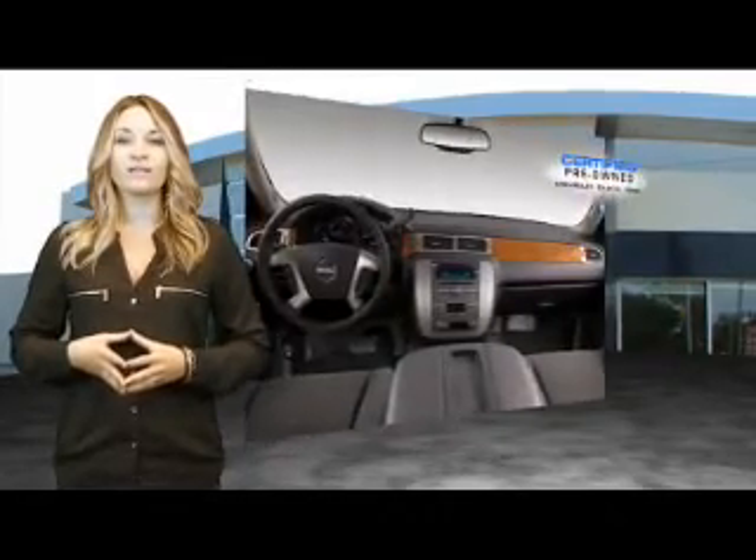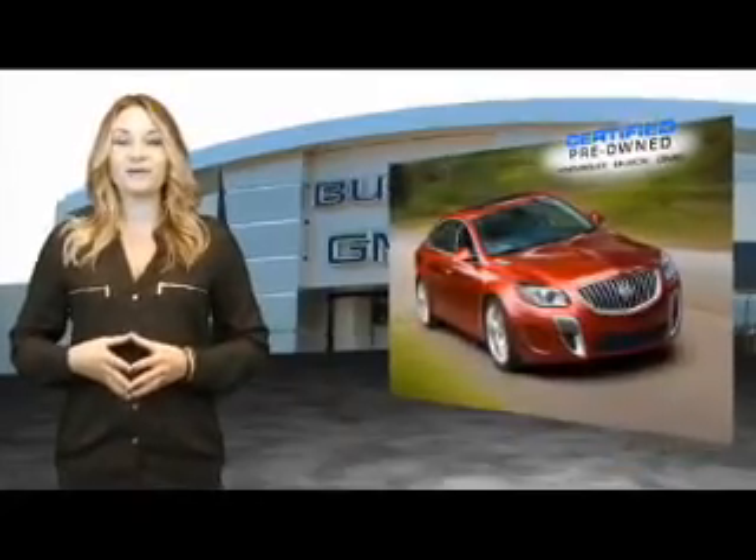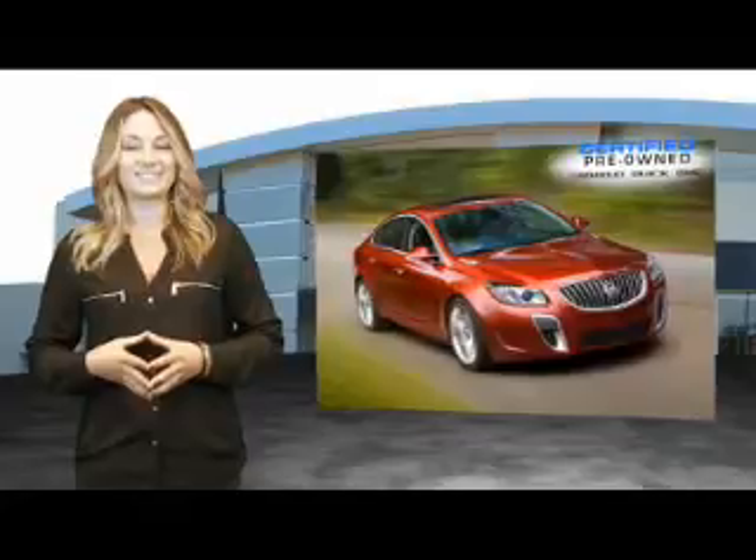We're so confident in our quality that we'll even give you 3 days or 150 miles to make sure you've made the right decision. Be worry-free in a GM certified pre-owned vehicle today.